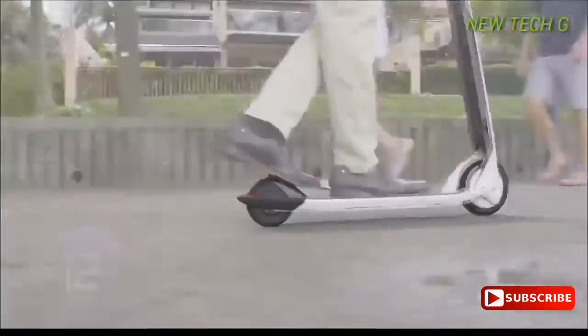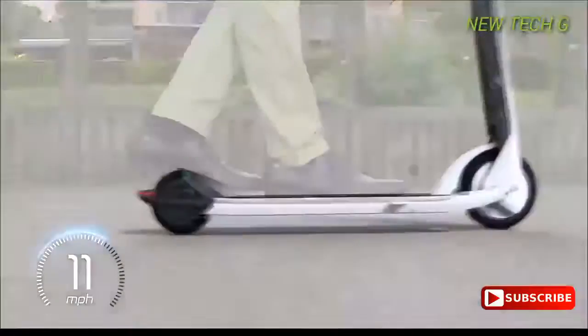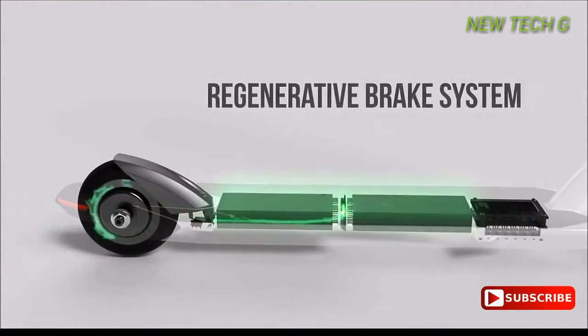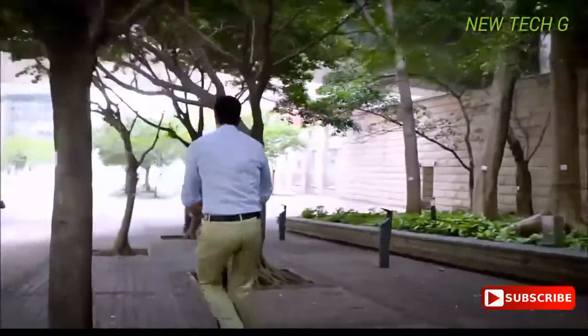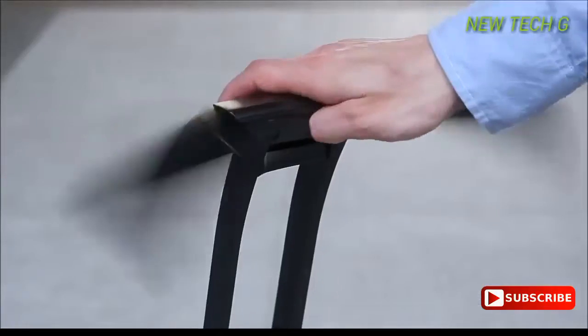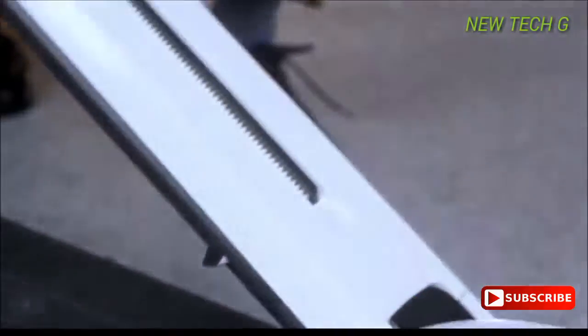The regenerative smart brake system is activated when you tap on the brake, making sure the battery is automatically recharged. While more than sufficient for your city commute, the adjustable handlebars and sleek design are exclusive to the City brand.